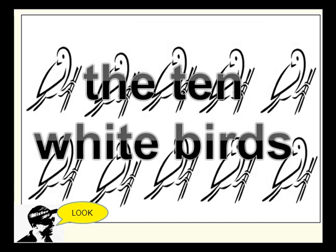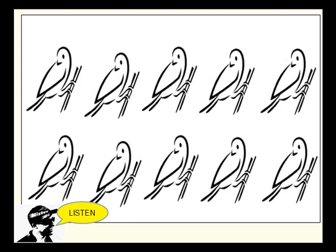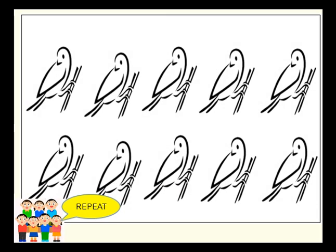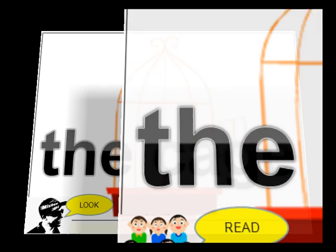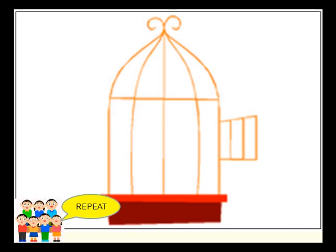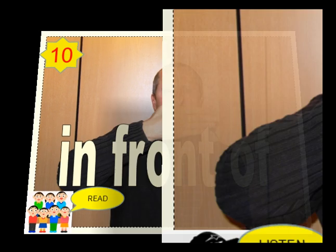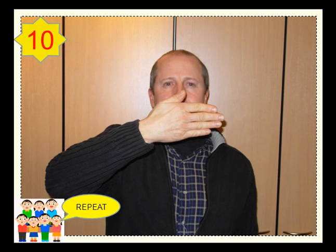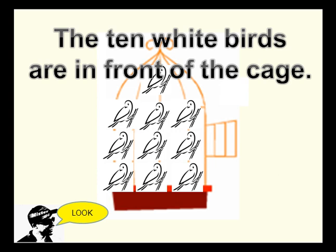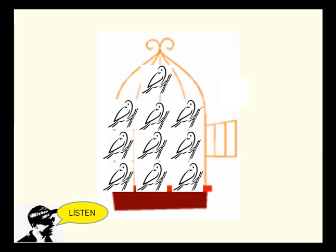The ten white birds. In front of. The ten white birds are in front of the cage.